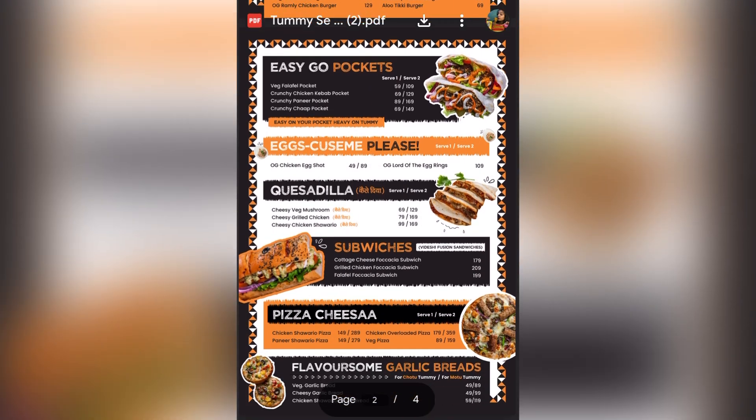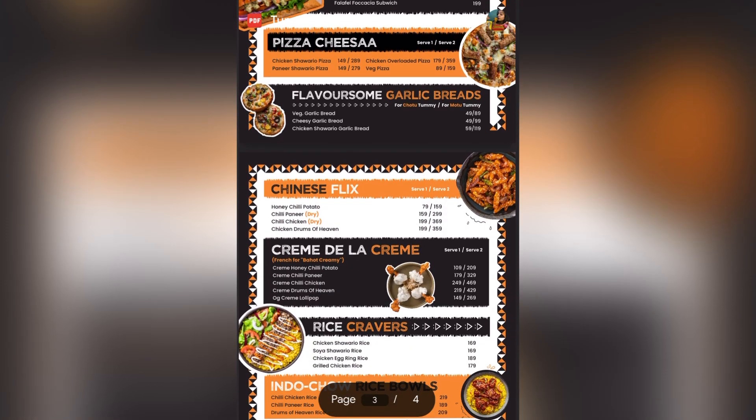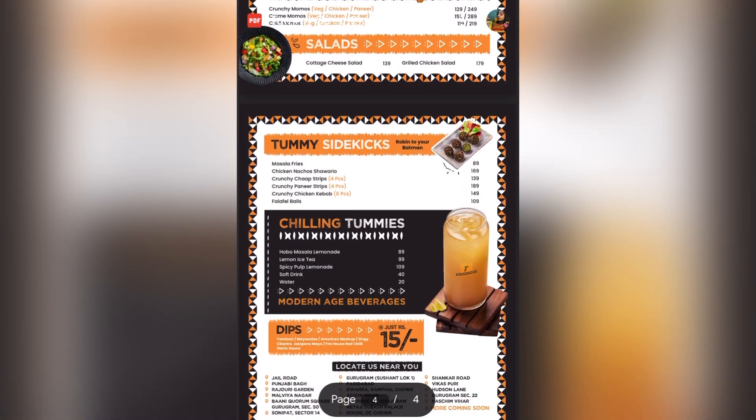To explore the menu, there are lots of shawarma, wraps, tortillas, sandwiches, pizza, garlic bread, lollipops, balls, rice balls, momo, salad, beverages, and many more items available.